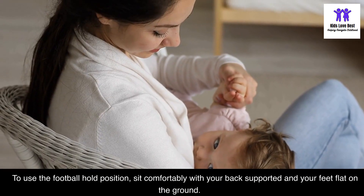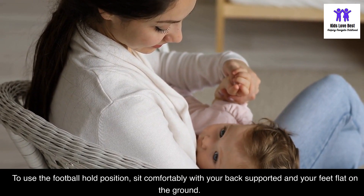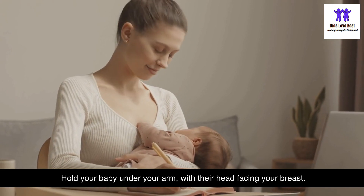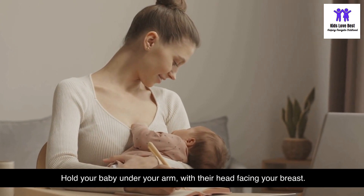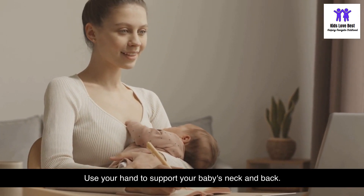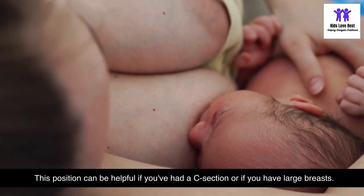To use the football hold position, sit comfortably with your back supported and your feet flat on the ground. Hold your baby under your arm with their head facing your breast, and use your hand to support your baby's neck and back. This position can be helpful if you've had a C-section or if you have large breasts.